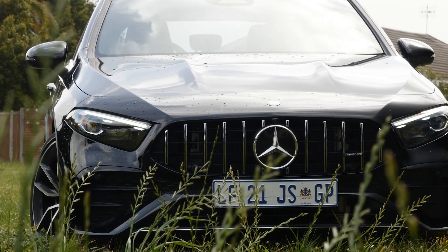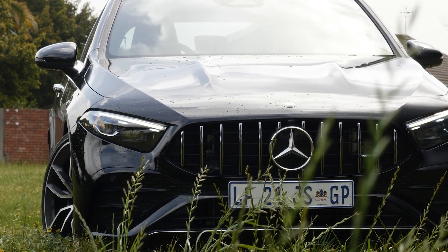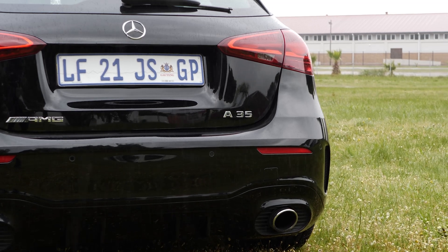Hello everybody and welcome back to the Snapchange Media channel. I'm Brandon Jacobs and in this video I'll be reviewing the recently updated 2023 Mercedes-Benz AMG A35. It is a performance-based sports hatchback and I really like this car. It's very comfortable and it is very quick. So let's get into the video and I'll show you what I like about it.